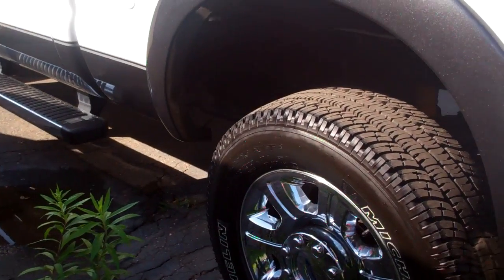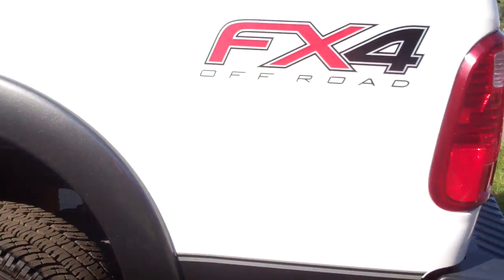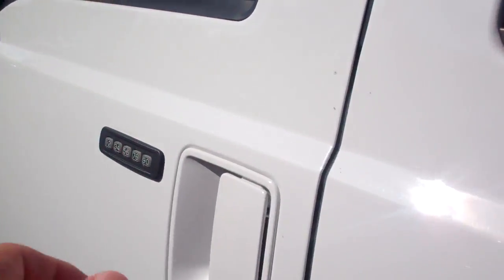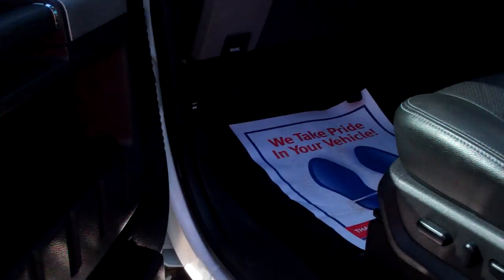If you want to ride around in style, this is it, my friend. This is how you do it. Tons and tons of room — 38,000 miles.